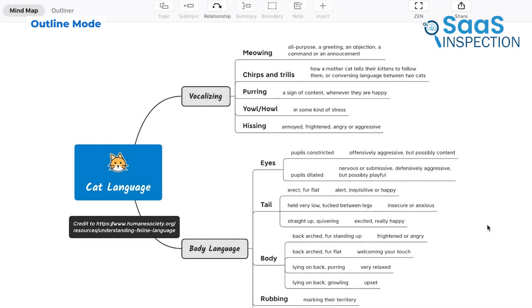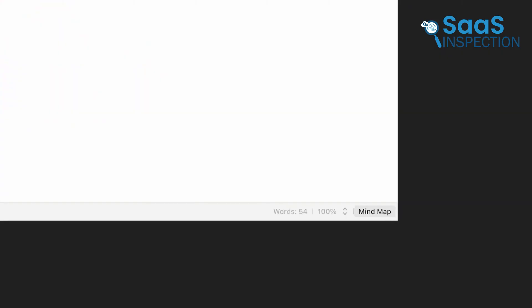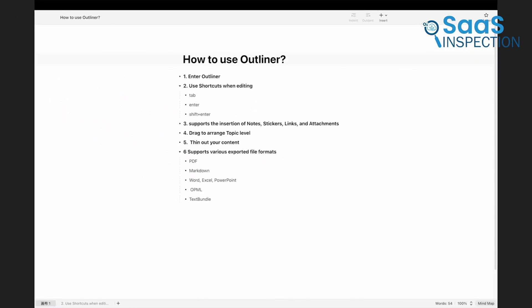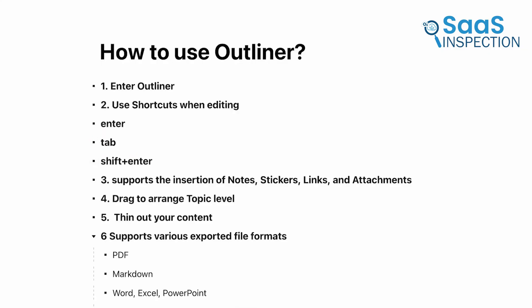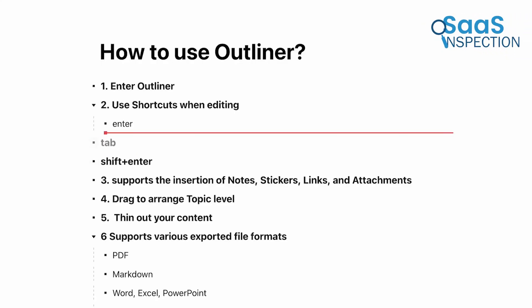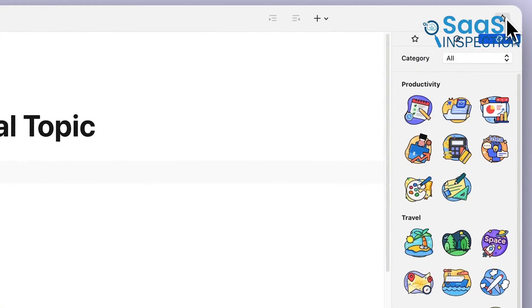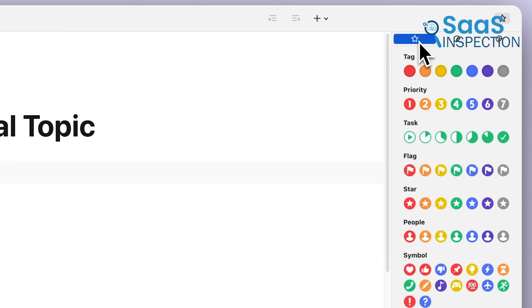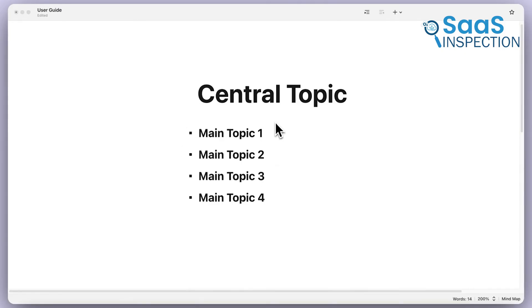Not everyone prefers to think in a mind map format, and Xmind understands that. With outline mode, you can instantly convert your mind map into a structured list. This is perfect for situations where you need a written format instead of a visual one. If you start with a brainstorming session in mind map form and later need to present your thoughts in a more traditional written outline, this feature does the work for you. Instead of manually typing everything out again, Xmind organizes your content automatically, saving time and effort.